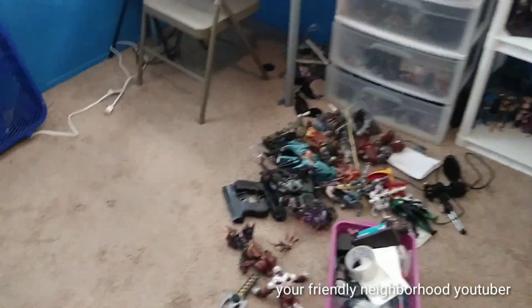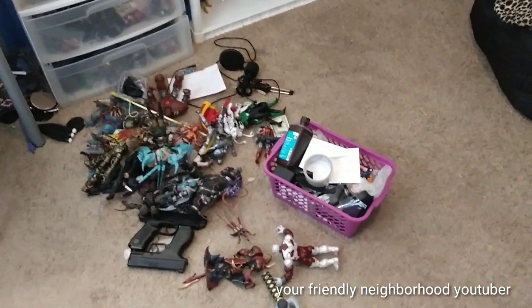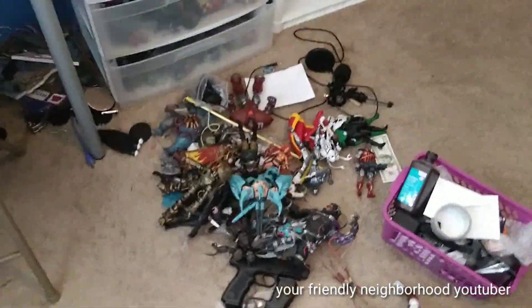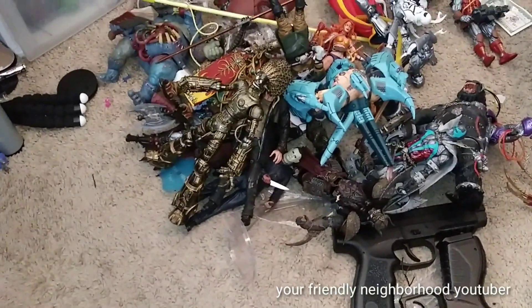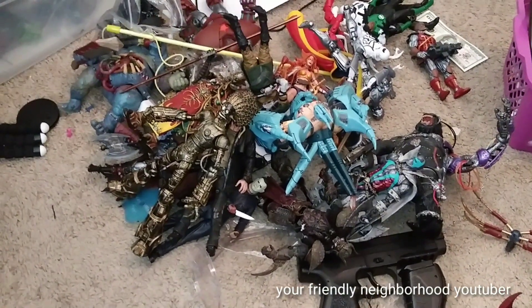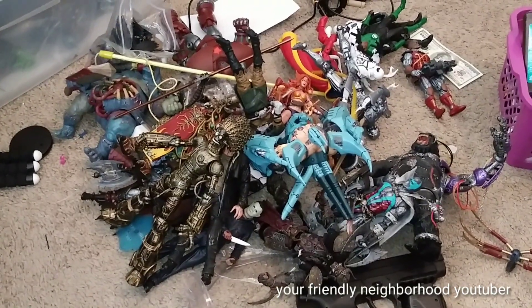Alright guys, so I got all the boxes. I had like two bags full of empty boxes I had to toss. Here are some of the figures — some of them were reviews, some of them were comparisons. You got a little bit of Marvel Legends, a little bit of Spawn, a little bit of Mortal Kombat.